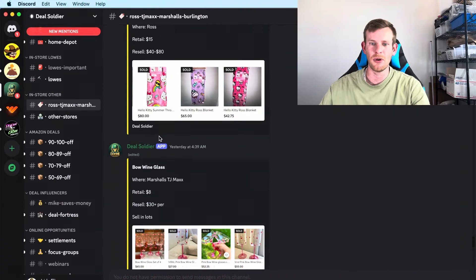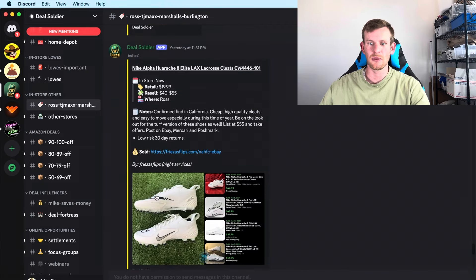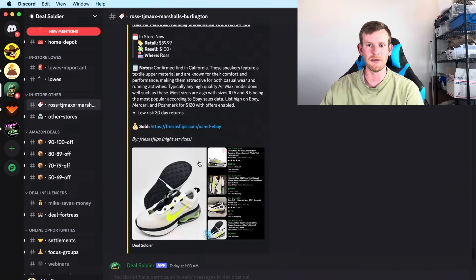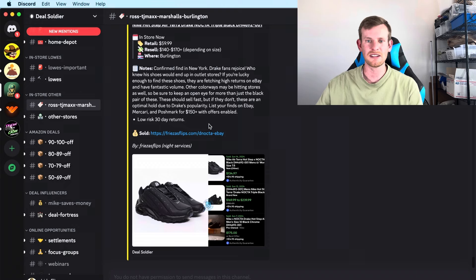Now looking through here more, this is TJ Maxx — I'll come back to those. Also at Ross there are items selling for $20 that resell for $40 to $55 usually with free shipping, but I passed on those — that's not the margin I'm looking for. Some go for $60 and resell for around $120, but I couldn't find any at my Ross, and that was it for Ross today.